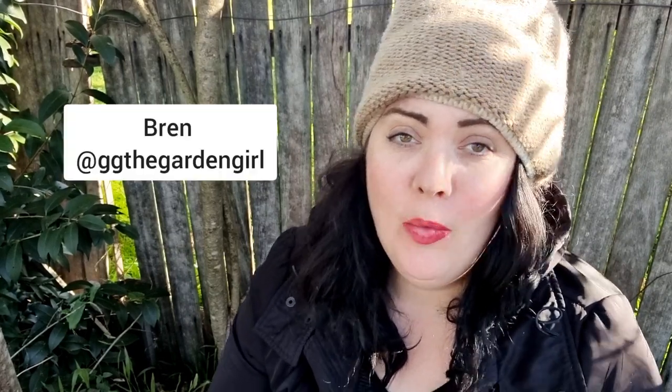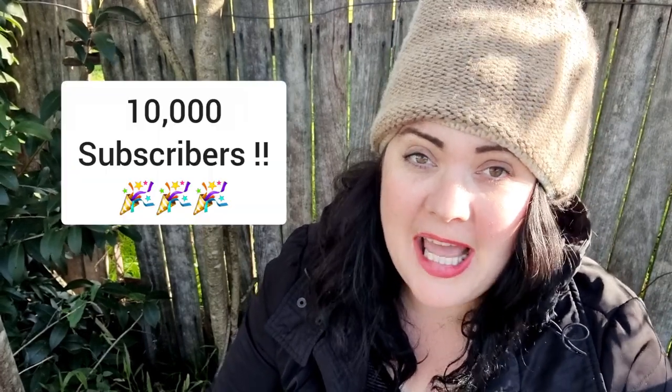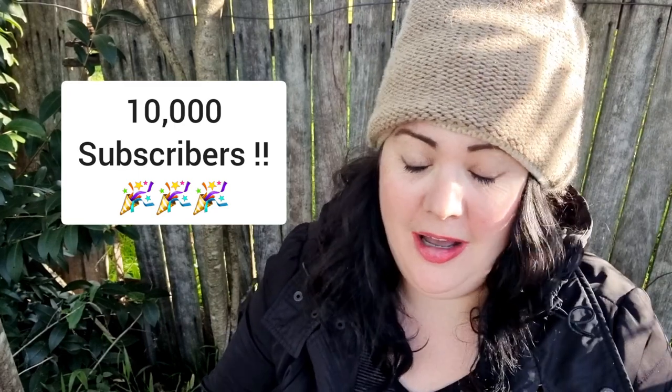Hi everyone, it's Bren here, welcome to my channel Gigi the Garden Girl. Before we get into this week's garden update, I have to say thank you so much for your support. Our channel has reached a massive milestone this week with over 10,000 subscribers, which I just cannot get over. It's incredible. I've been posting videos consistently for almost four years and I never would have imagined getting to this point. It's so encouraging and I'm really excited to share so many more years of my gardening journey with you all.